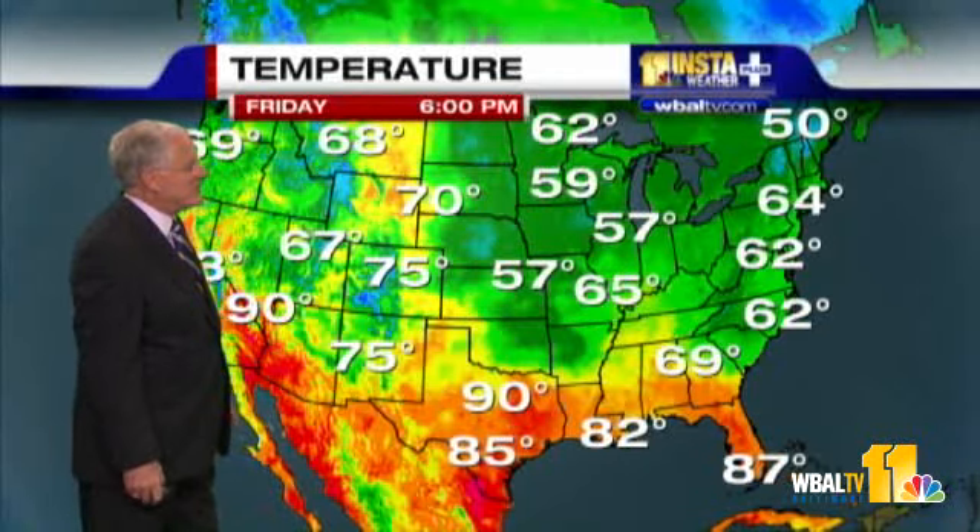Somebody's going to get some rain over the weekend. It looks like it'll be south of Baltimore, but we'll be watching the storm development to the south of us over the weekend. Nationwide, that huge area of high pressure really brought in an invasion of cool, dry Canadian air, covering most of the eastern two-thirds of the country except the Gulf Coast region. Still rather warm in Texas, where it's up around 90 in the Dallas-Fort Worth area, and into the desert southwest.